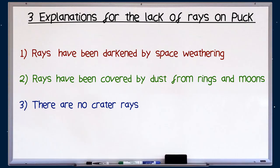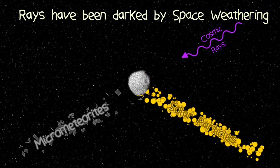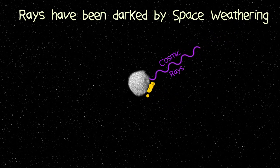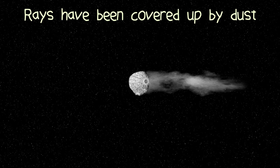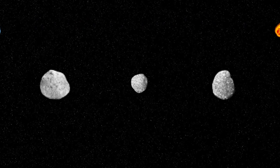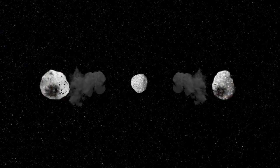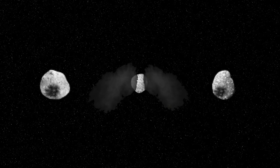There are three explanations for the lack of crater rays on Puck. Number one: the impacts happened a long time ago and the rays have been darkened by space weathering, meaning Puck has been around for a long time. Number two: dust from the nearby rings of Uranus is constantly coating the surface and masking the crater rays. This abundance of dust most likely comes from impacts on the inner moons, suggesting there's been a lot of destruction in the inner moon system.